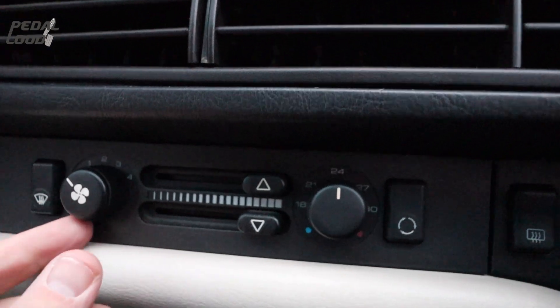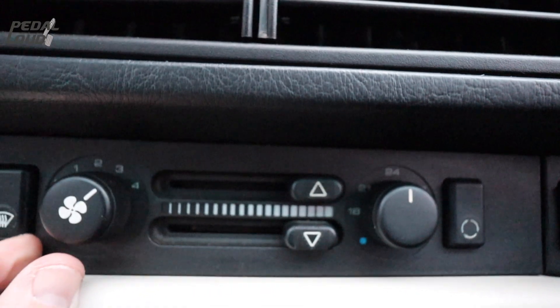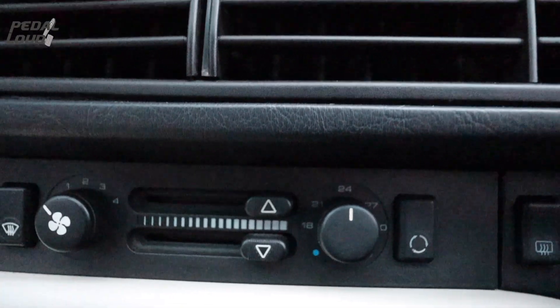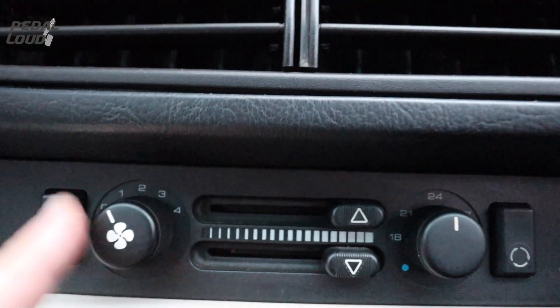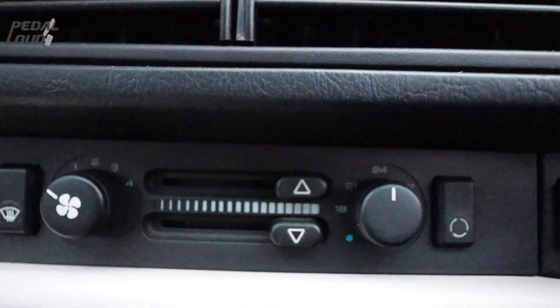Common 944 problem: the heated blower only works on number four. I will try and fix that. Apparently there's some resistors under the bonnet that wear out and the connections get a bit old, so all fixable. But at the moment the heated blower is on four.